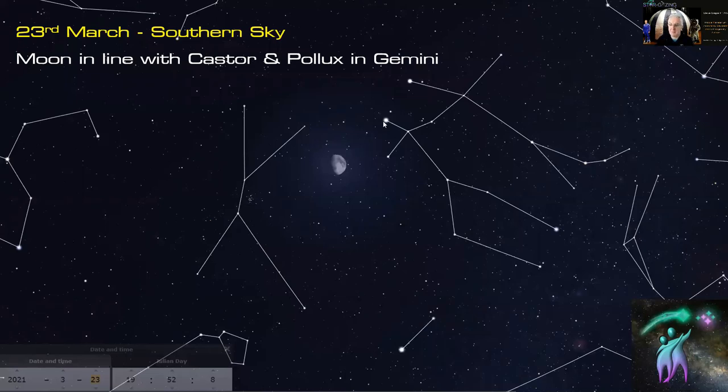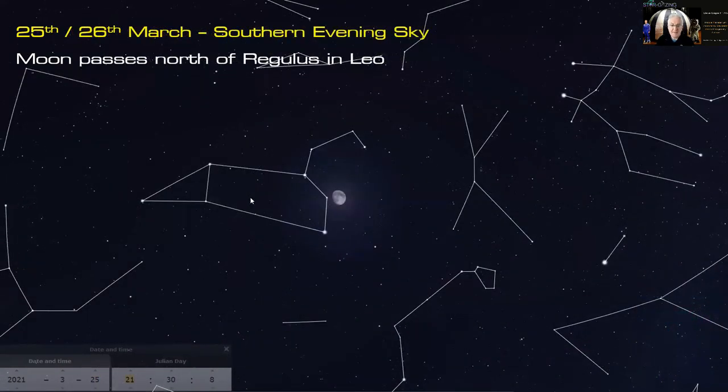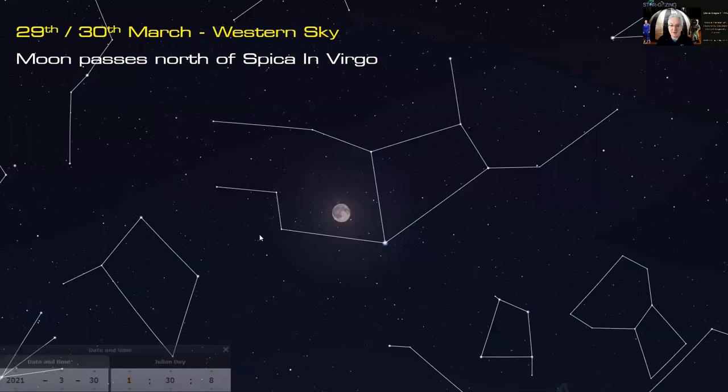On the 23rd of March, in the southern sky, the moon will be in line with Castor and Pollux in Gemini, with Cancer and Messier 44 nearby. On the 25th and 26th of March the moon passes north of Regulus in Leo — here's Regulus and the sickle of Leo. Then on the 29th and 30th of March the moon passes north of Spica in Virgo in the early morning sky.